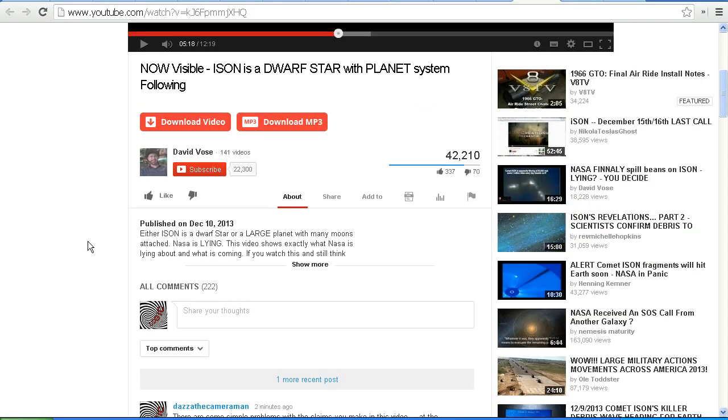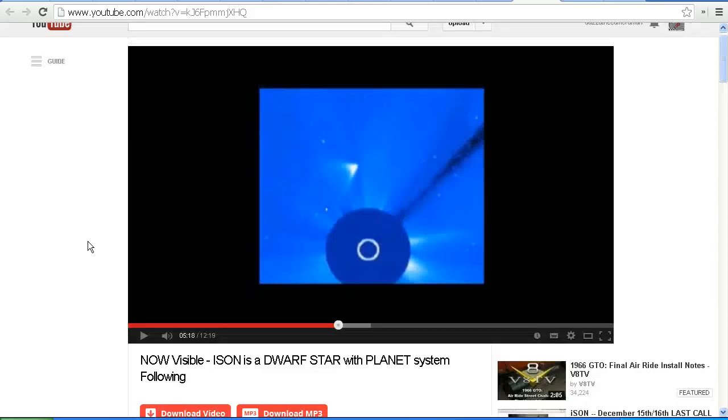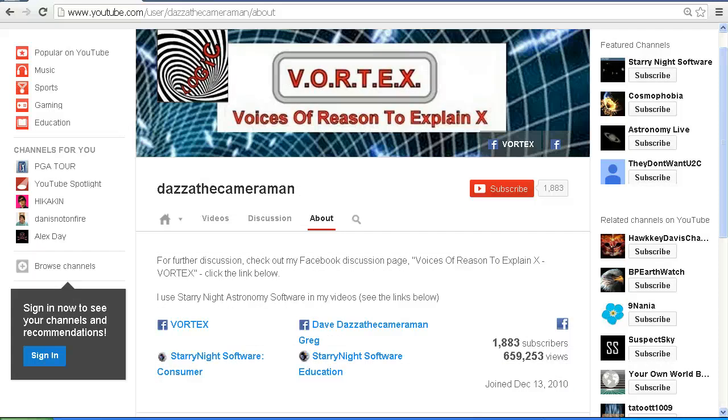Do you see the problem? It'll be interesting to see if David Vose responds to my comment or this video. David Vose, if you're listening, I'd certainly be interested in your response — maybe we can discuss your claims one-to-one on a Skype interview. As always, do check out my Facebook discussion page — Voices of Reason, to explain X or vortex — you'll find a link in the description area. Thank you for watching.